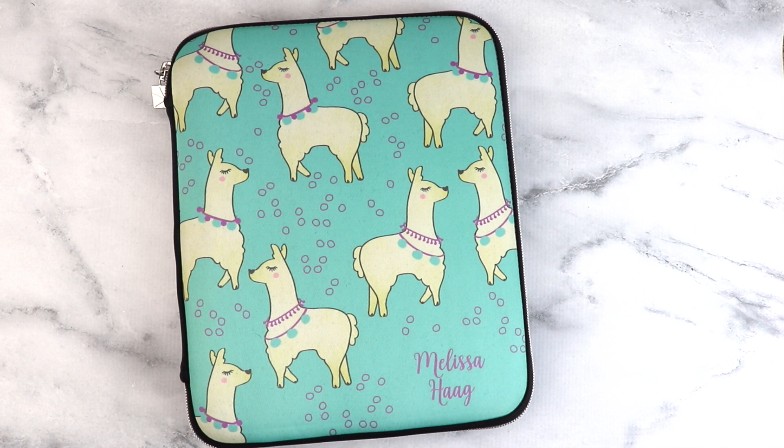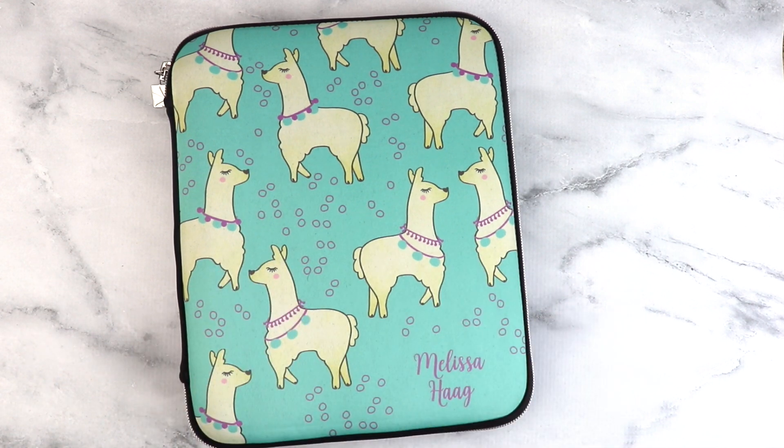Hey guys, Melissa here. Long time no see — I know it's been a hot minute since I uploaded anything to YouTube. It's a long story I may get into at some point, but today I am moving into my new 2018-2019 Erin Condren life planner, so I thought I would show you what I got and kind of show you my first stickers in here.